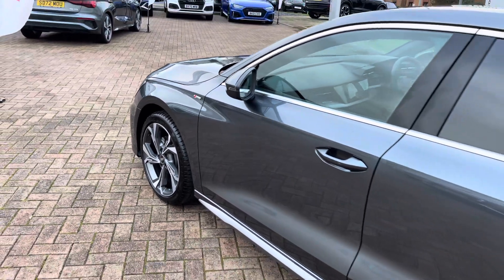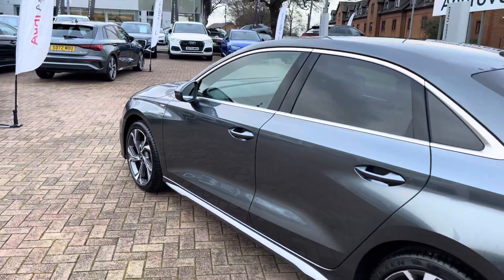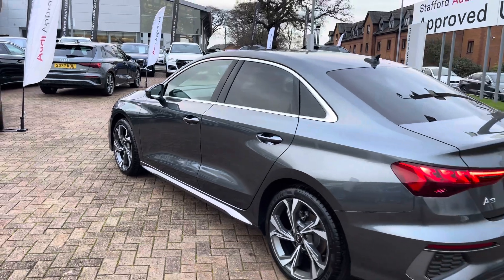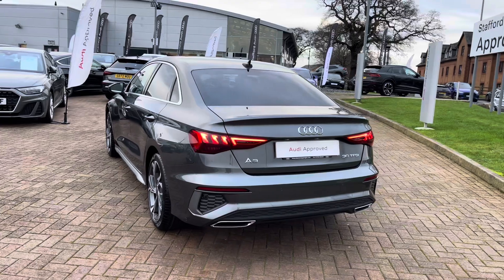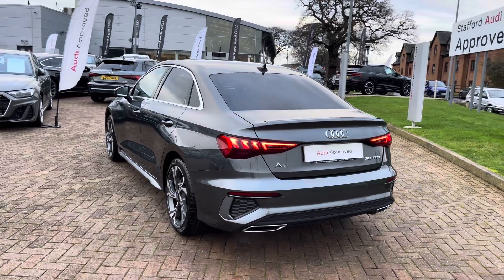Before the vehicle is handed over to you, it will have undergone a full used car multi-point check to ensure the vehicle is up to Audi's exacting standards. From the 1.0-litre petrol engine, you can expect up to 47.9 to 49.6 miles per gallon combined, so this vehicle aces both style and economy.